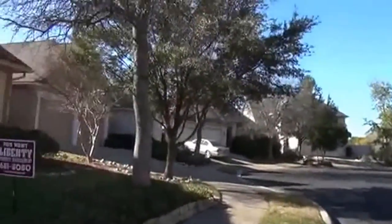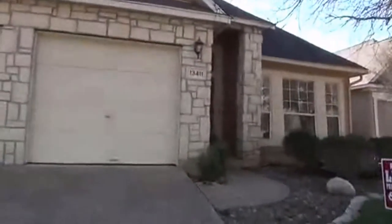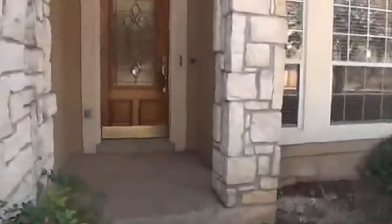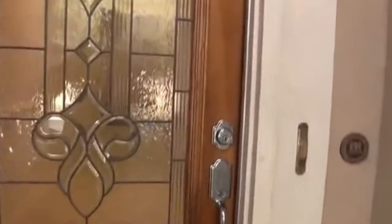It's a gated community. Sometimes there's a guard posted at the gate — during the day he is there. We'll go in here and take a look. If you want to get some more info on this property, you can call me at 210-488-4908.